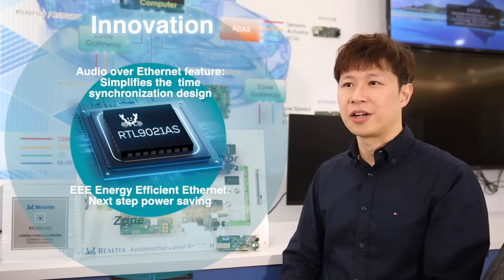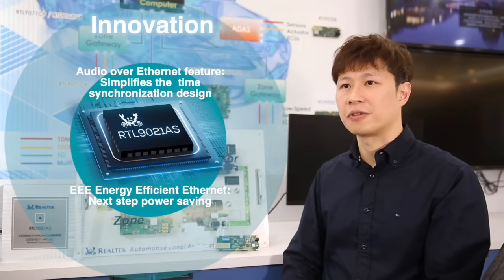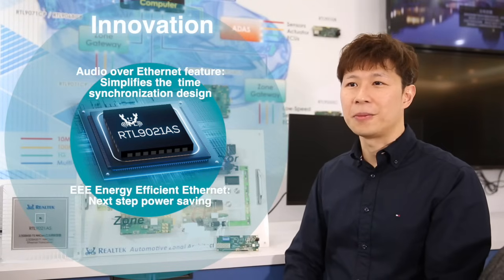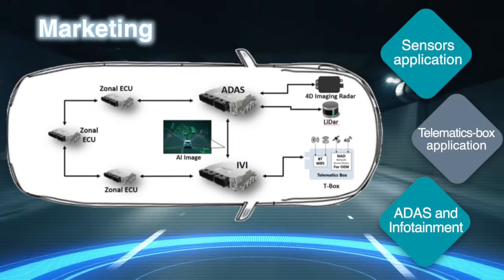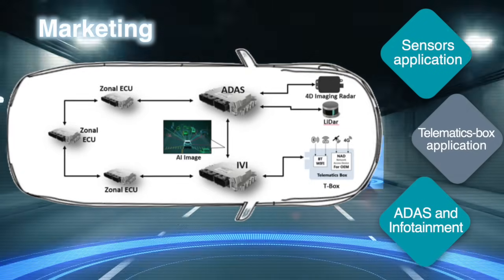The energy-efficient Ethernet feature can especially be applied to unidirectional data transfer cases such as sensors. The power can be reduced by 30 to 50%. Use of multiple applications requires higher bandwidth than 1G.